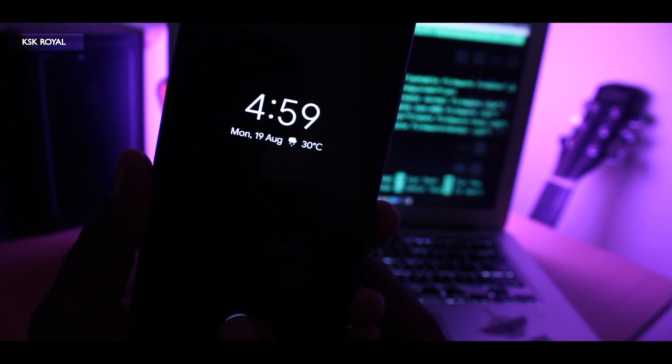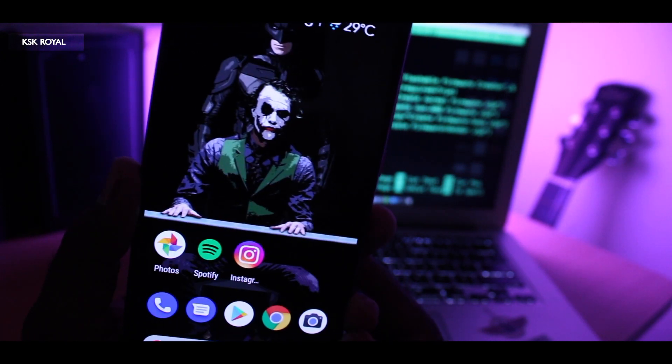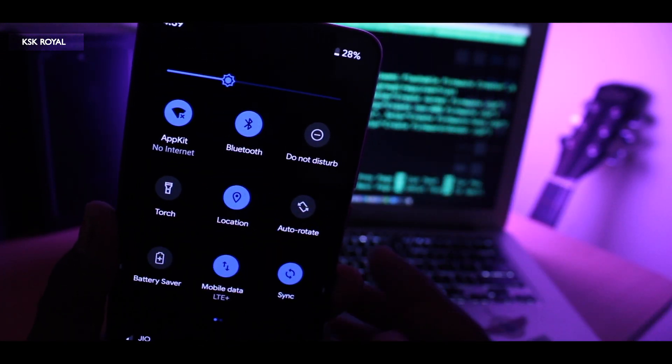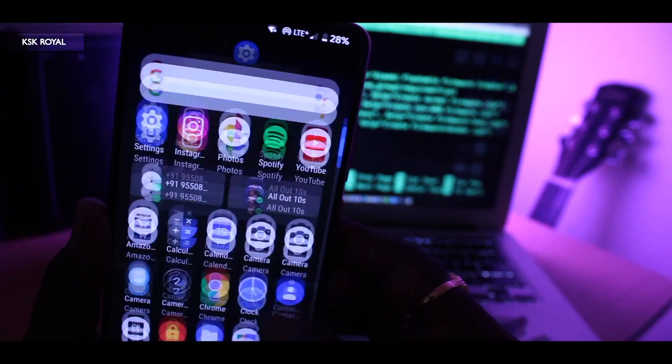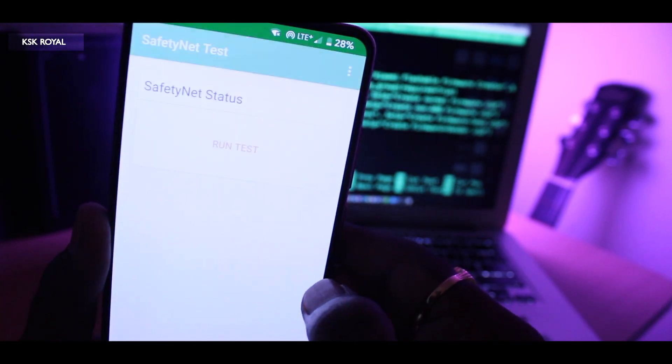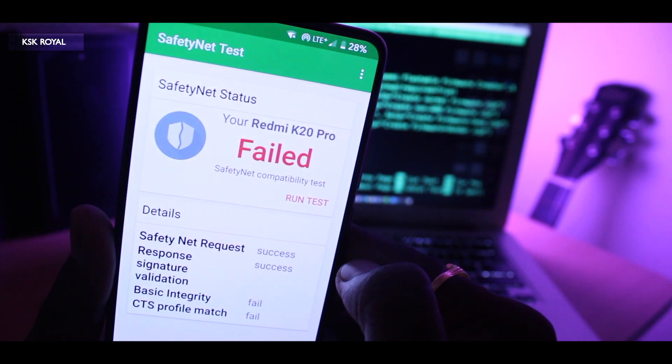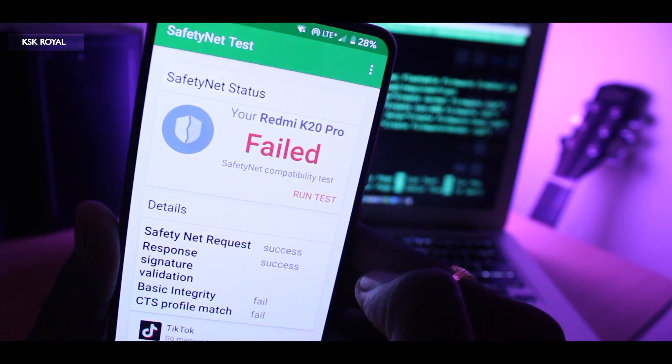Some features including Wi-Fi, Bluetooth, Wi-Fi hotspot, LTE, and VoLTE work fine without any issues. However, UPI-based applications which include Google Pay and PhonePe won't work at all. I ran a SafetyNet check test and the Redmi K20 Pro failed the test.